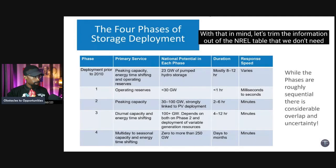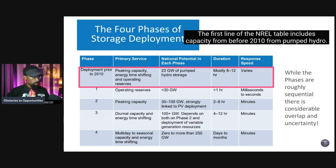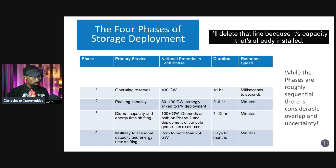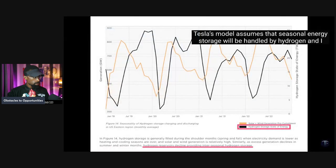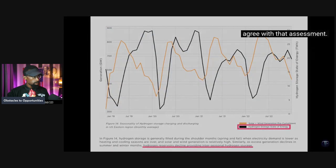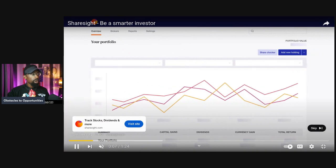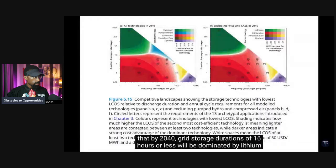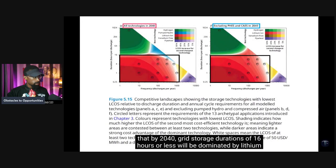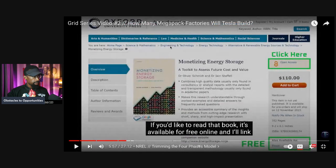Let's trim the NREL table and fill in the blanks. The first line covers pre-2010 capacity from pumped hydro — that's already installed, so we can delete it. The last line focuses on multi-day to seasonal capacity; Tesla's model assumes that seasonal energy storage will be handled by hydrogen. Research by Ian Staffell and Oliver Schmidt shows that by 2040, grid storage durations of 16 hours or less will be dominated by lithium-ion batteries, while durations of 16 hours or more will be dominated by hydrogen.